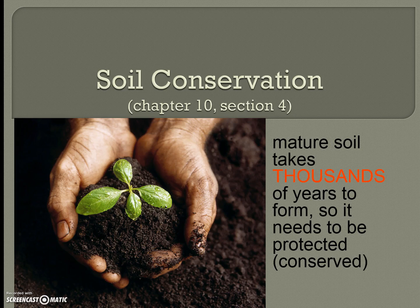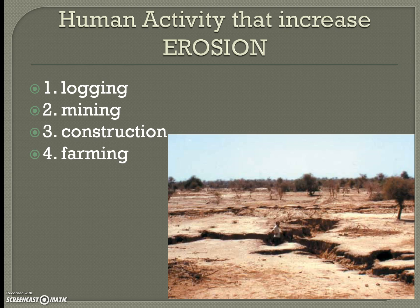Tonight we're going to talk about soil conservation. We know soil is made from the breaking down of rocks through weathering, which can make sediments or soil. Soil is very nutritious for plants and we need it for things to grow, so it's important to save what we have. Mature soil takes thousands of years to form and needs to be protected, even though weathering happens every day.